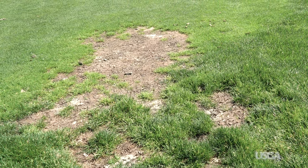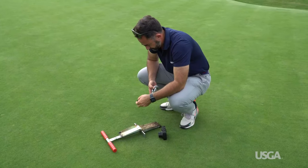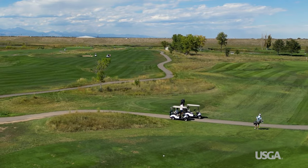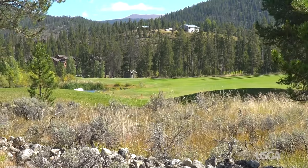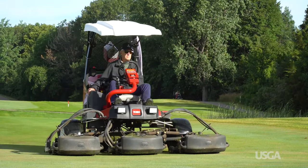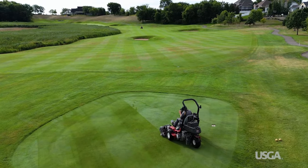Rocky soils also affect turf health. They typically hold less nutrients and also limit root growth. This reduces turf's ability to handle traffic and other stress. Rocky soils also enhance changes in soil temperature, causing hot spots in summer and colder areas in winter, both of which can lead to stressed or dead grass.